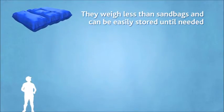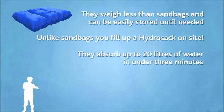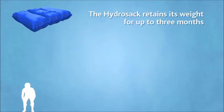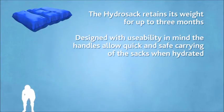They weigh less than sandbags and can be easily stored until needed. Unlike sandbags, you fill up a Hydra Sac on site — they absorb up to 20 liters of water in under three minutes. The Hydra Sac retains its weight for up to three months, and designed with usability in mind, the handles allow quick and safe carrying of the sacks when hydrated.